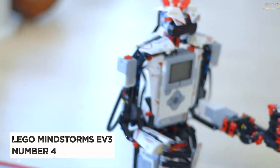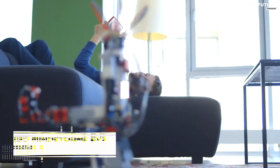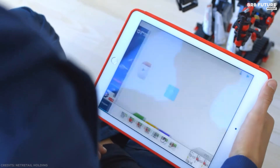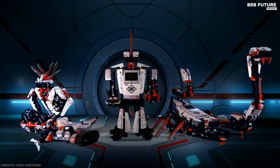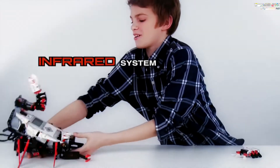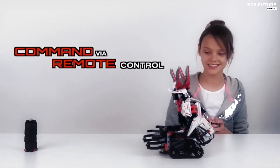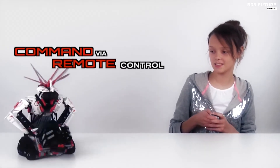Number 4: LEGO Mindstorms EV3 31313 — the ultimate buildable robot kit. The kit contains 601 pieces and can make five different styles of robots: Spiker the robot leader, an all-terrain vehicle, a gripper bot, a robotic snake, and a scorpion bot. Over 600 parts include three interactive servo motors and infrared, color, and touch sensors to further improve robot responsiveness to input.